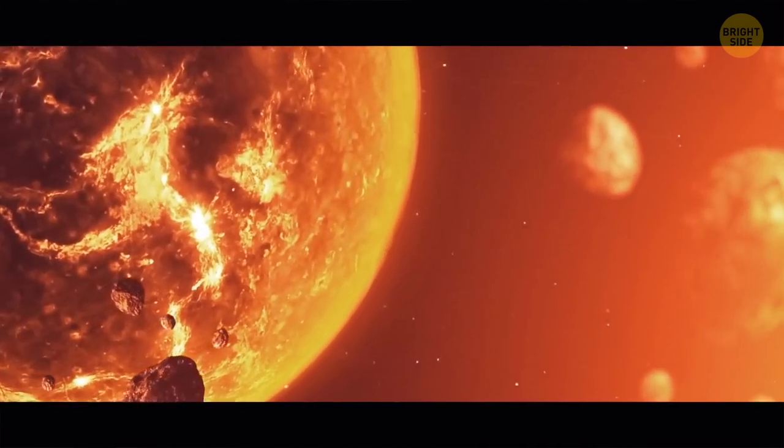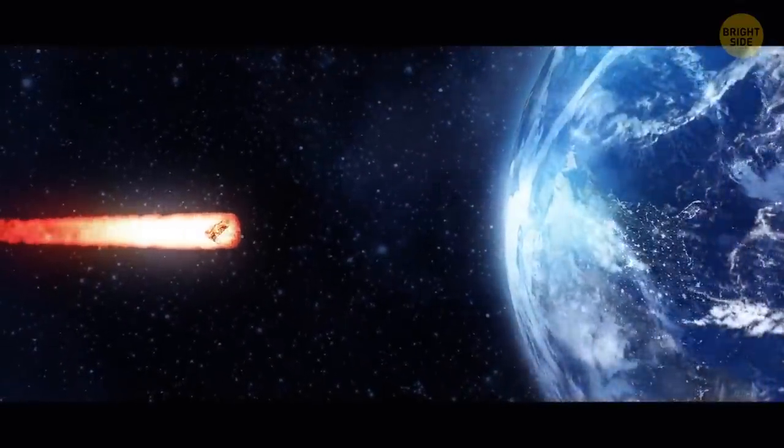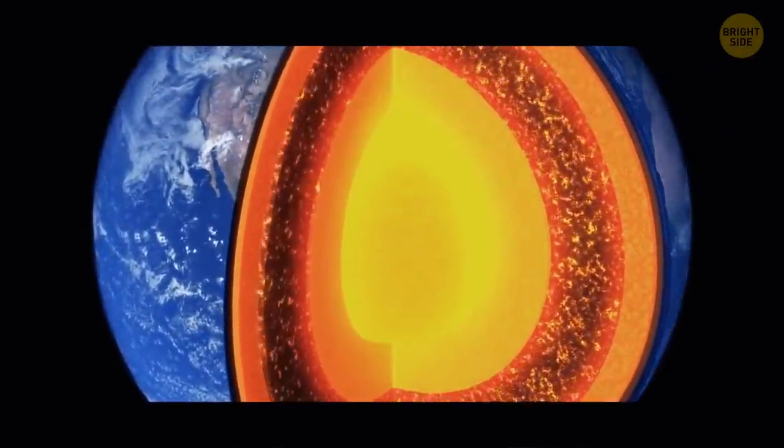When an object as big as Mars slammed into the young Earth, it not only created the Moon, according to one theory, but melted the surface of the planet. A lot of that extra heat is probably still stored inside the core.